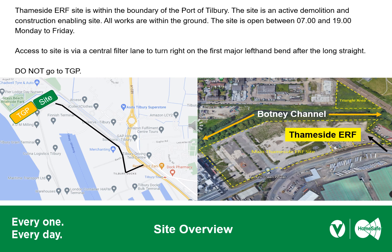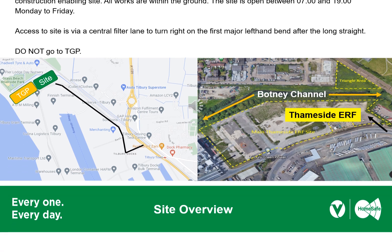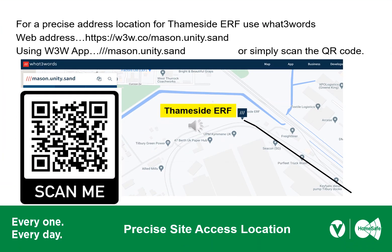The site is open from 7am to 7pm Monday to Friday. There is no working over weekends or bank holidays. Take a moment to write down the Temside ERF site address details. Using the What3Words location will bring you directly to the main site entrance — use the words in this order: Mason, Unity, Sand. Why not scan the QR code now and open this What3Words address in your browser.